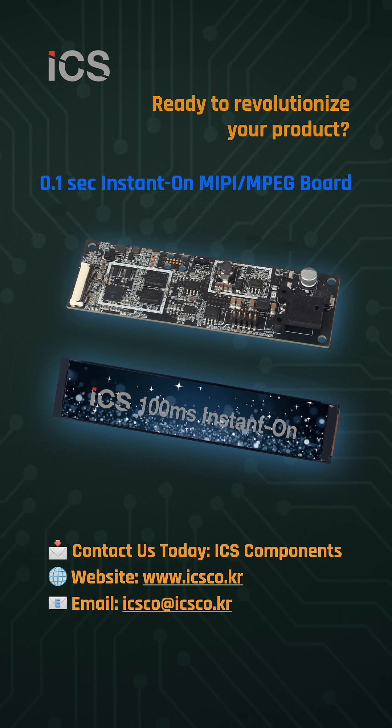Instant-on performance, customizable memory, built-in safety features, and ultra-low power consumption — all in one compact, powerful package. Ready to revolutionize your product? Contact ICS Components today and let's bring your vision to life.